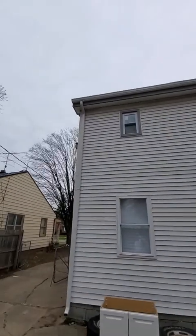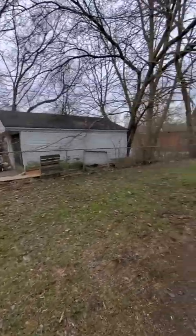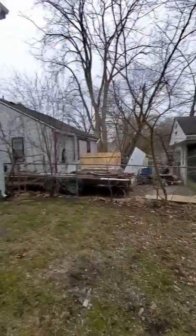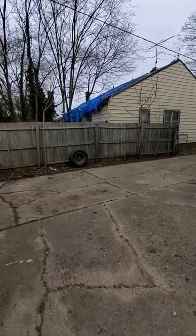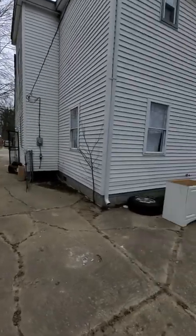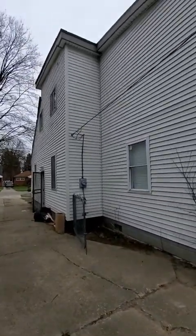We put the gutters up. Nice yard. Good sized yard. Garbage cans are behind the garage there. We got just a minor clean up to do — just some trash. And this one's closed out.